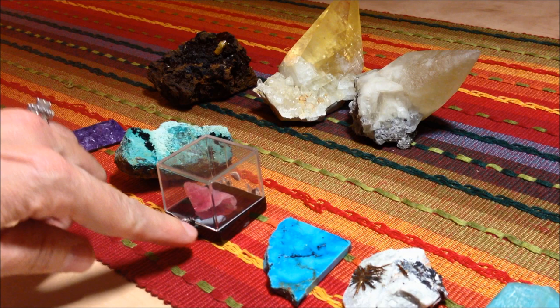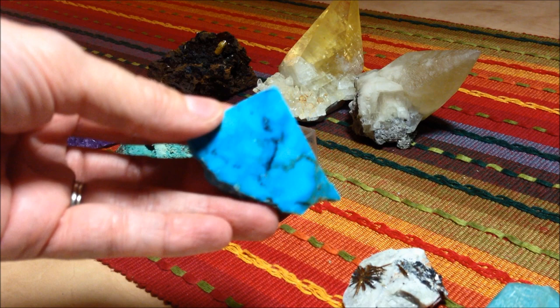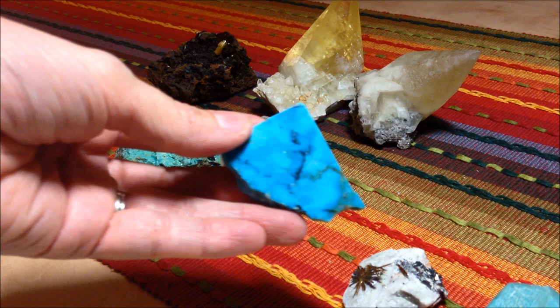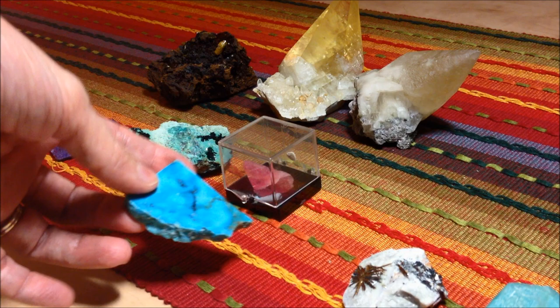This was a deeply colored Kingman turquoise. Kingman Mine turquoise usually has this really vibrant blue color. You have to be careful — I know the vendor I purchased this from is very well respected and has a great reputation, but you have to be careful with turquoise nowadays because there's a lot of fake turquoise making its rounds.